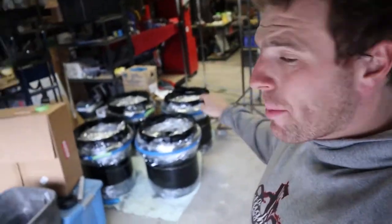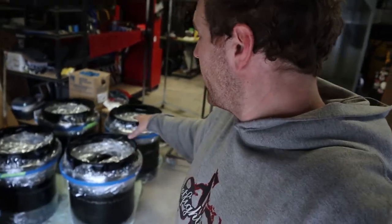Tuesday here, still feeling under the weather but making some moves. Those fire truck wheels are all done — I just need to get them skidded up and wrapped, ready for pickup. Also got another piece of paneling on the wall over here, which is looking pretty good. That'll be cool to film in front of.